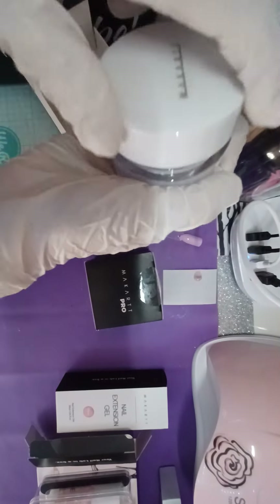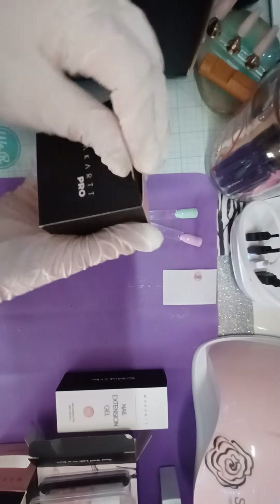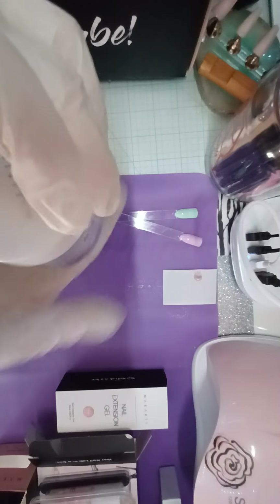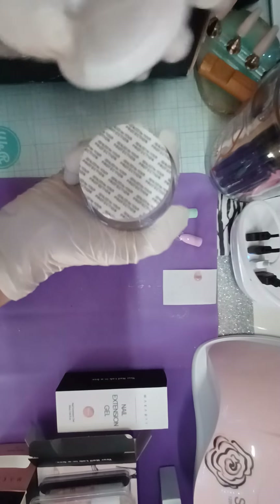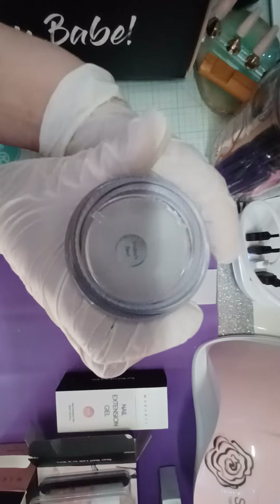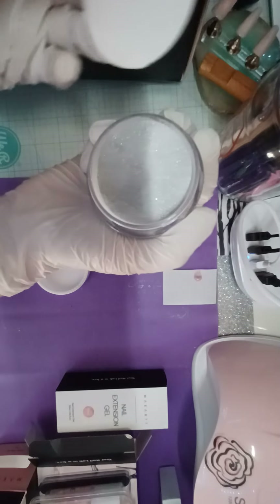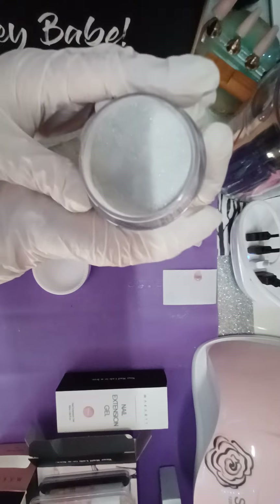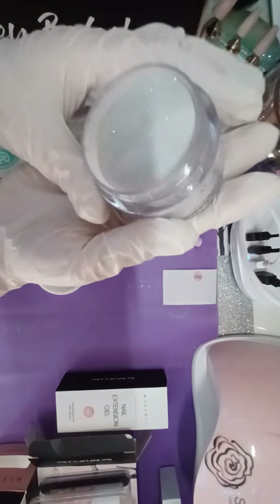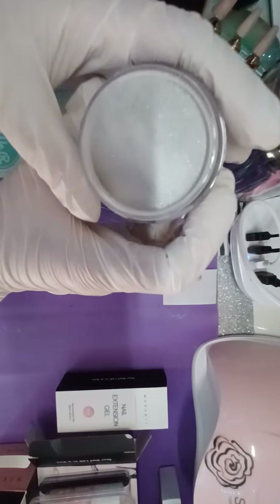The last one — I didn't swatch these two, so I apologize for that. I didn't tell you the name of it: this one's called Friday's Best. Wow, that's pretty! Picking it up, it's like a silver with holographic shimmer — very pretty. I don't have anything like that so I'm really happy with that.